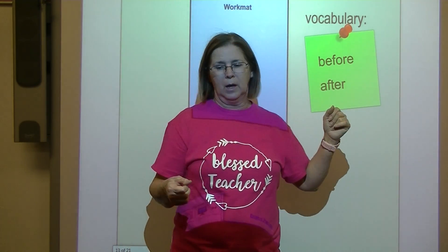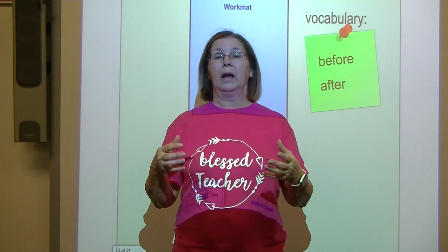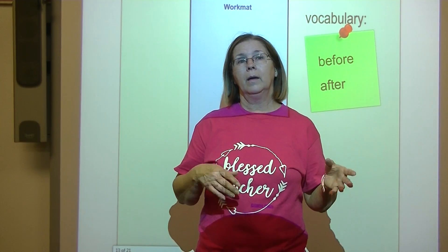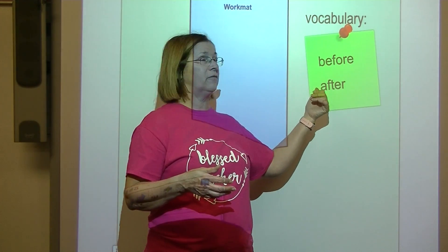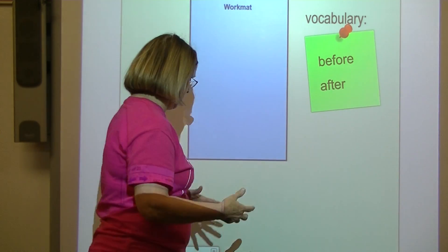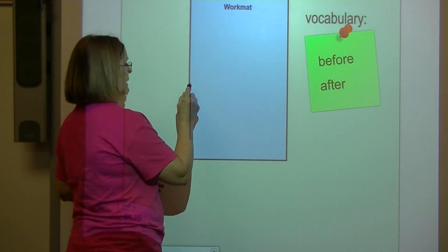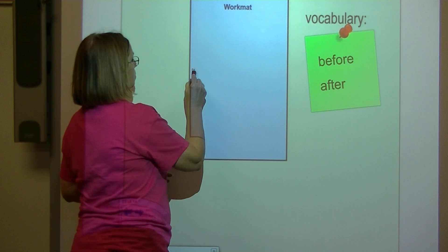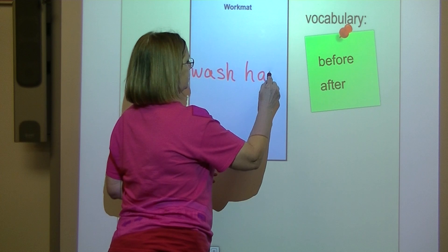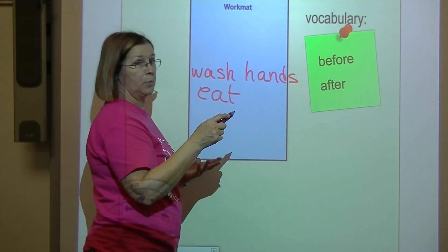Let's talk about before. I wash my hands before I eat lunch. I brush my teeth after I eat breakfast — when I'm finished eating breakfast, I brush my teeth. So here's our thing in time. Let's turn it into a list: I wash my hands, then I eat, and then I brush my teeth.